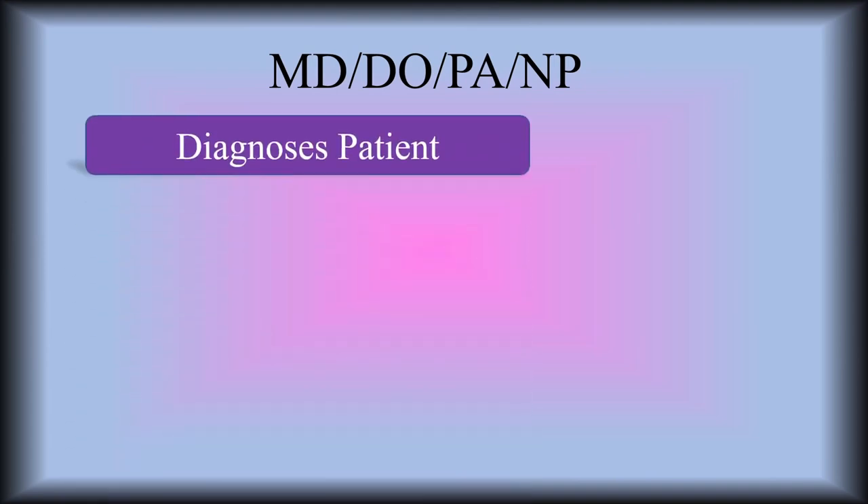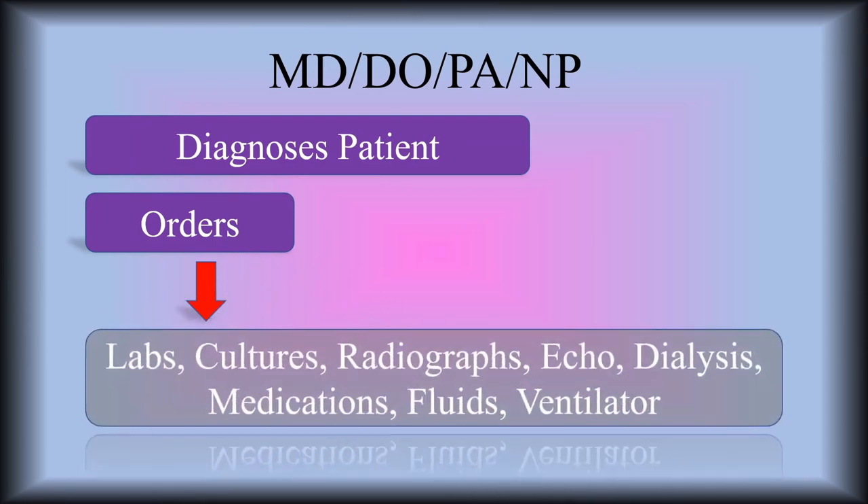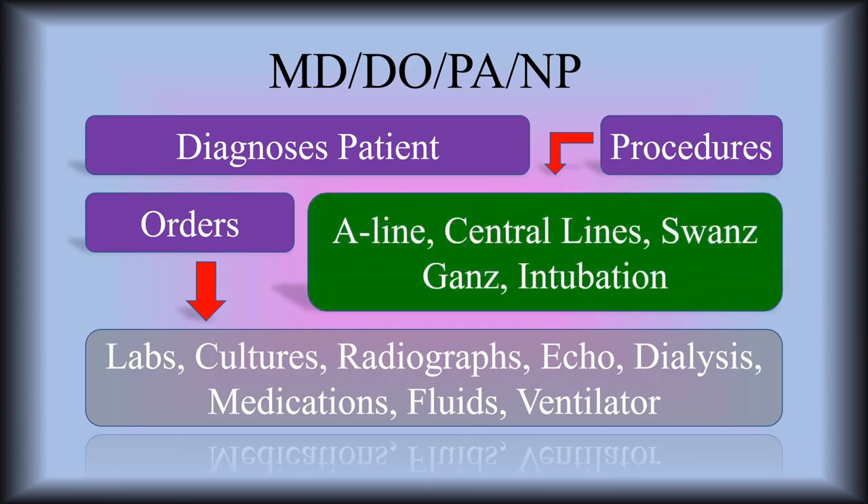Then we move on to the doctor — the MD or the DO — as well as the advanced practice providers: the physician assistant and nurse practitioners. Their main role is to diagnose the patient, and in order to do that they have to order all of the tests: the labs, the cultures, the radiographs, CT scans, ultrasounds, dialysis, medications, fluids, and ventilator settings. They also do a lot of procedures — they place the lines: the A lines, the central lines, the Swans, and GANS lines — and intubation. This is a very fast general overview of everybody's role in the healthcare team.